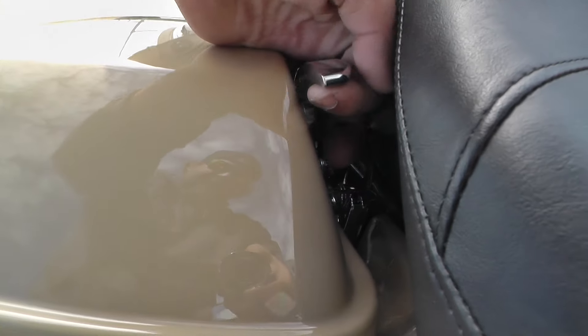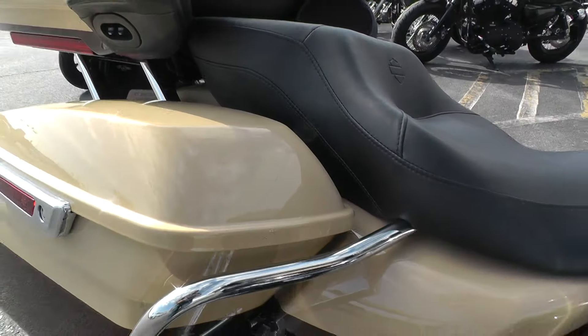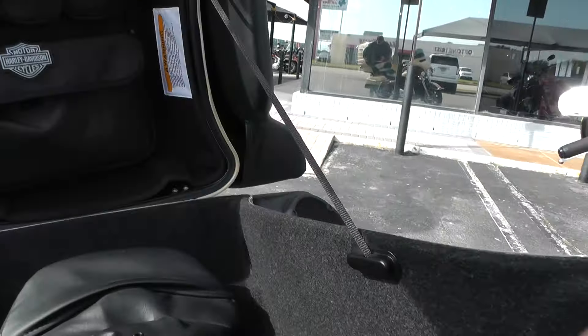In 2014 they did some upgrades to the touring bikes — they upgraded the latches right here, real easy to get into now. Got your tour pack with a lot of good storage area on this bike. It's a good touring bike.